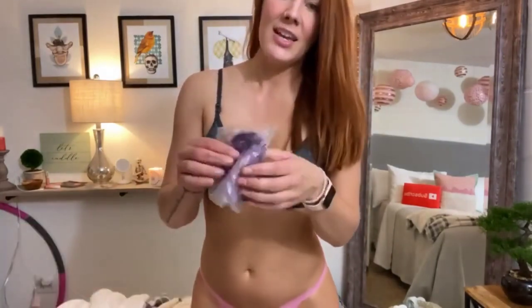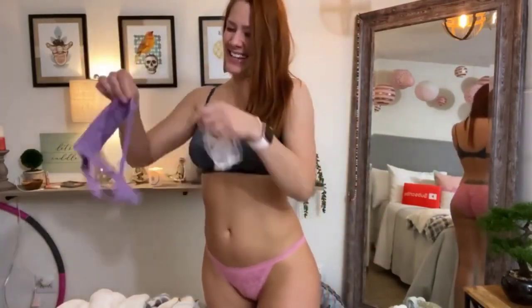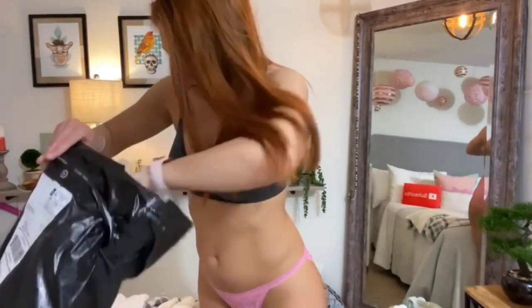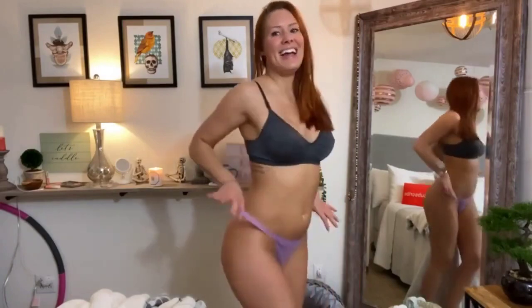Oh my gosh, look — there's a purple pair hiding in the bag! We almost forgot about this guy. Let's see what it looks like on. It's a string thong in purple. Cute. Kind of looks like I'm not wearing anything, but I am.